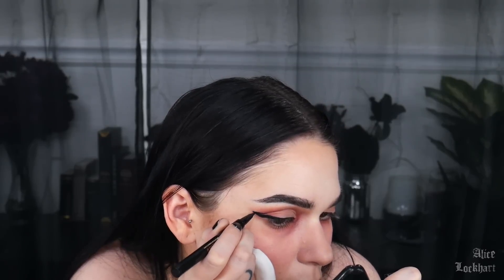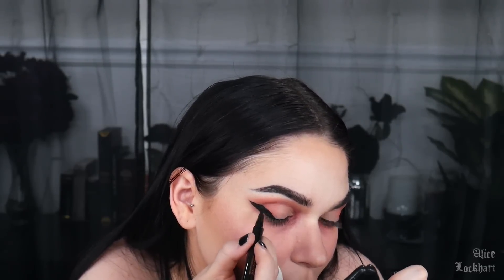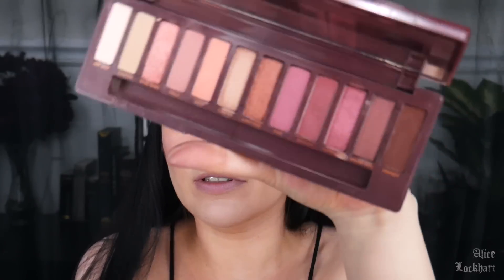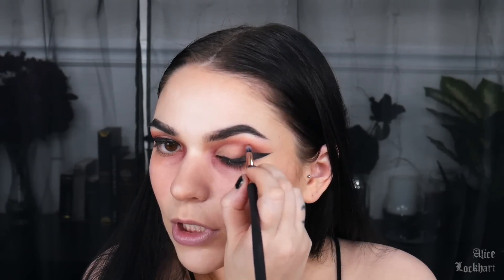Moment of silence for my goddamn eyeliner right now. The wings are big — they're here, honey. If you don't want to do such big wings, then... anyway, so Privacy right here — this dark, rich brown, tiny brush. Smoke out that edge. Yeah, that kind of looks cool.